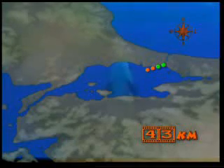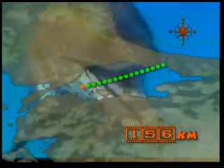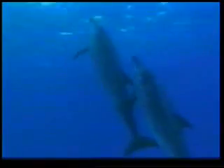Dolphins also use their sonar system to send messages in an amazing system of communication. They can even send messages to one another over a distance of 220 kilometers. This means that a dolphin in the Bosphorus can communicate by sonar with another dolphin in the Dardanelles. Dolphins mostly use this wonderful communication system in order to find mates and to warn each other of danger.